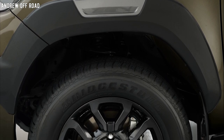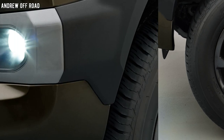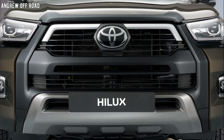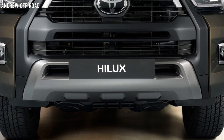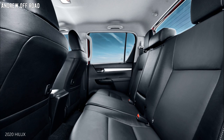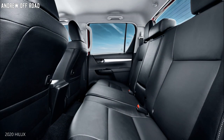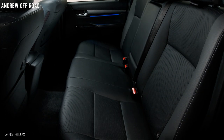The shock absorber travel range and leaf spring structure have both been improved. Availability in other markets isn't disclosed at this time, but Thailand customers will receive deliveries this month. A GR Hilux is also underway, so that's another one to watch out for.